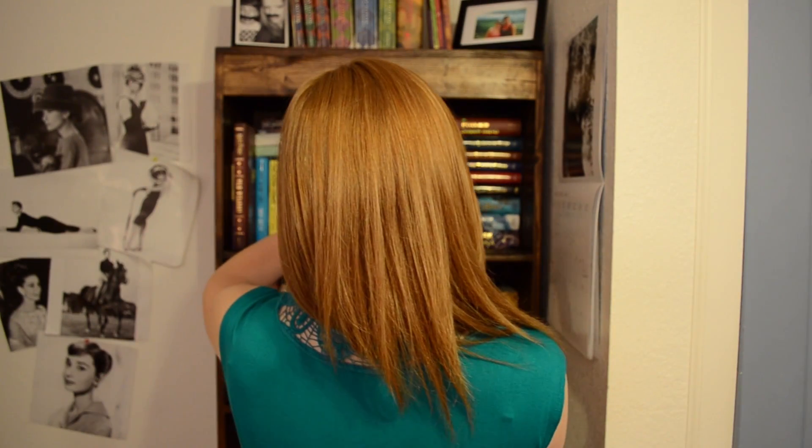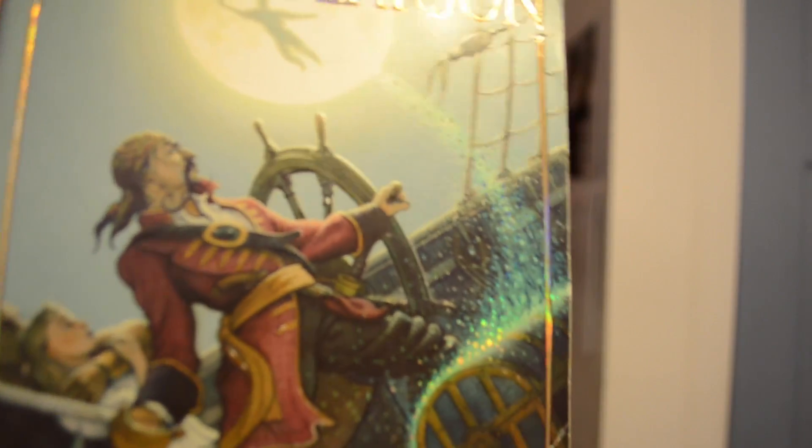The next one is Find a Book with Stars on it. I chose Peter and the Starcatchers by Dave Barry and Ridley Pearson. I read this a long time ago and haven't finished — it's one of those unfinished series I'd like to someday complete. It's a retelling of Peter Pan and I really enjoyed it. It has sparkly stars on the cover — they're so pretty, I promise they are there.